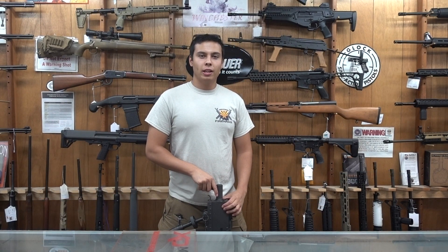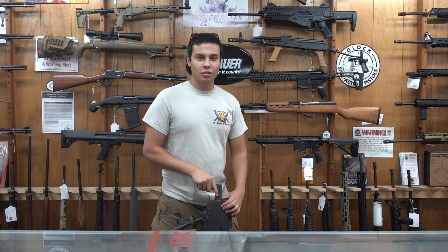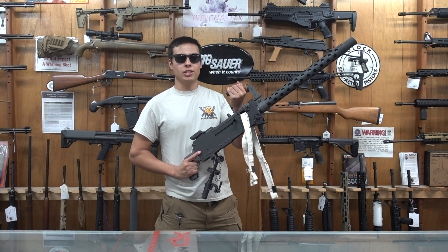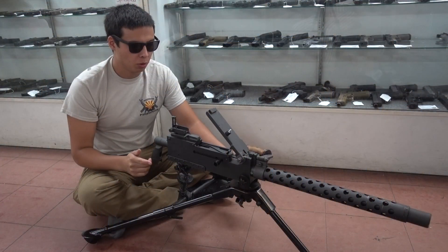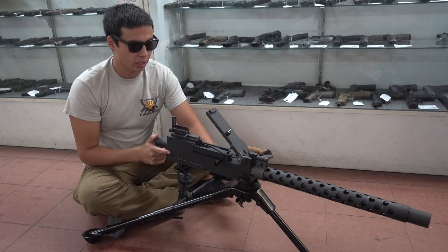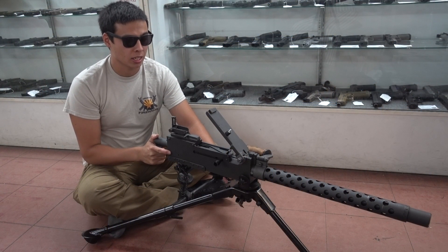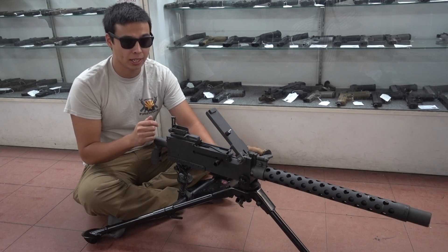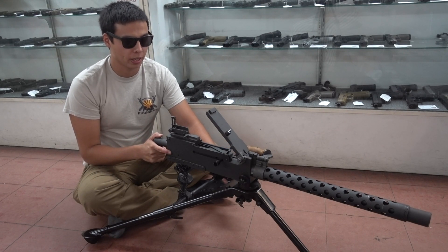For those of you Terminator fans, you may recognize this next gun from Terminator 3. Hasta la vista, baby. What we have here is a modern made reproduction Browning 1919. The original gun was a belt-fed full-auto machine gun in 30-06. This one is still belt-fed but it is in 308 and it is semi-auto.